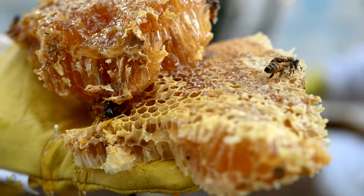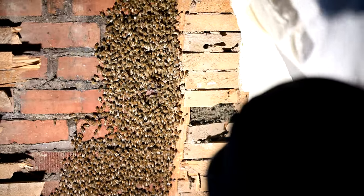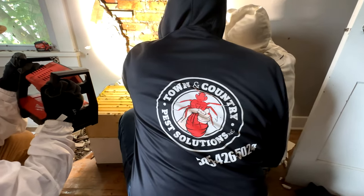Coming up on Around Town: got a lot of honeycomb, got some ladders, got a lot of bees for another honeybee extraction. I'm Matt and this is Around Town with Town and Country Pest Solutions.